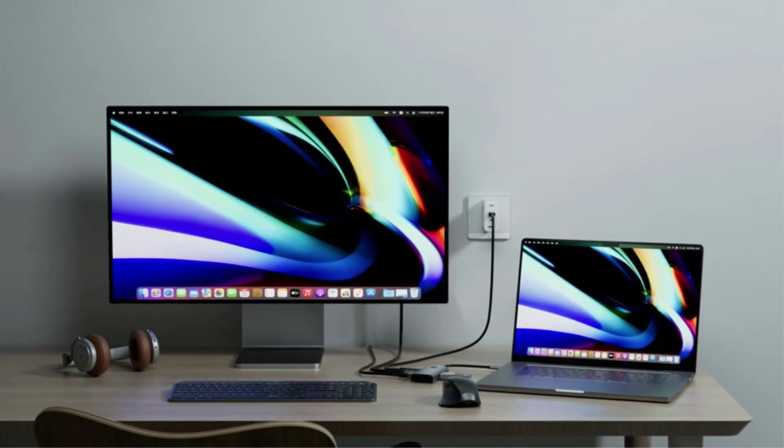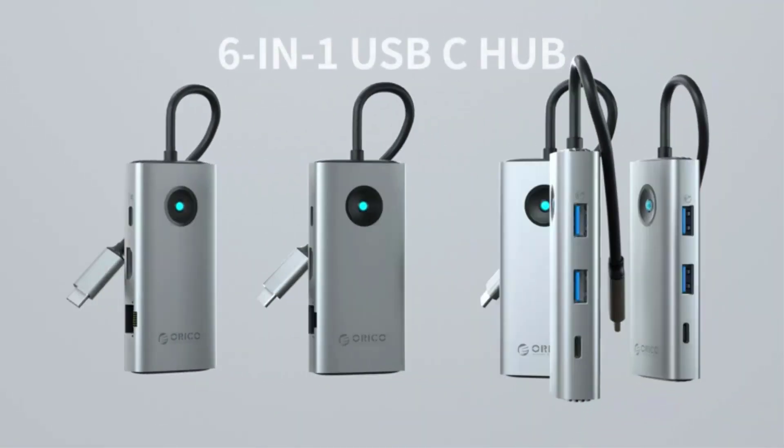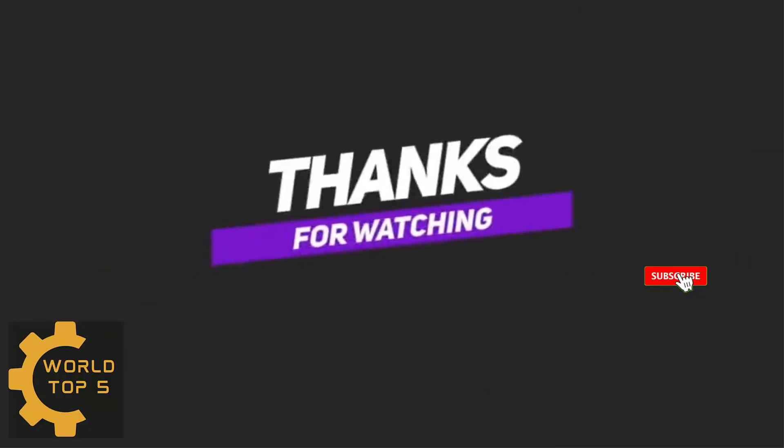This dock is compatible with laptops, tablet PCs, and mobile phones with a full-featured USB-C port. Thanks for watching this video — please don't forget to subscribe to my channel.